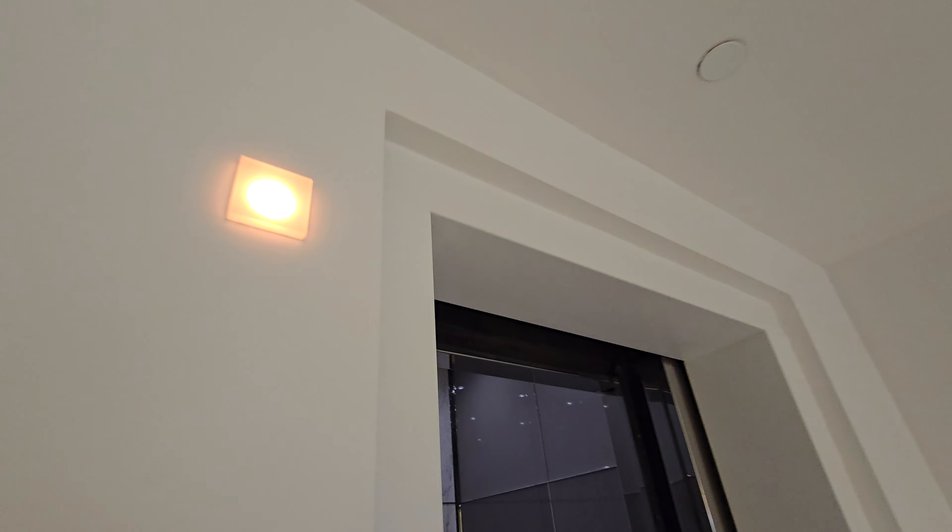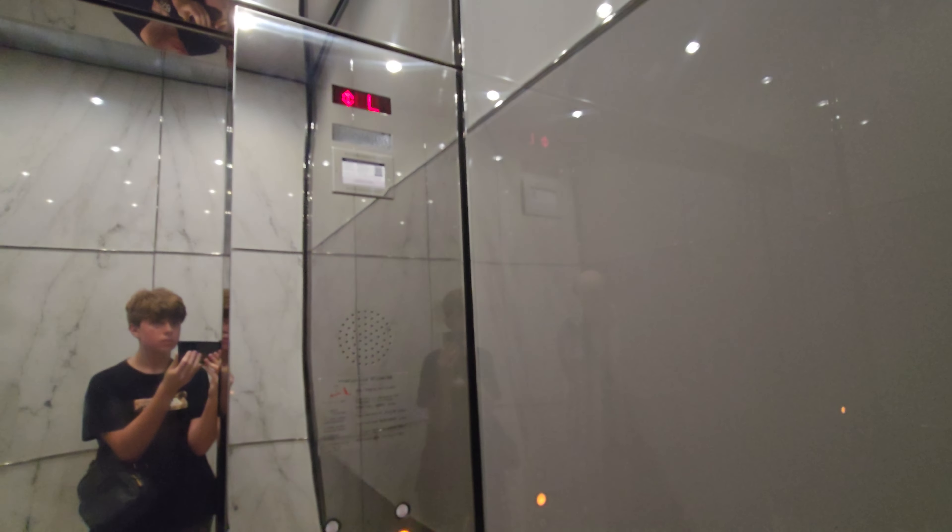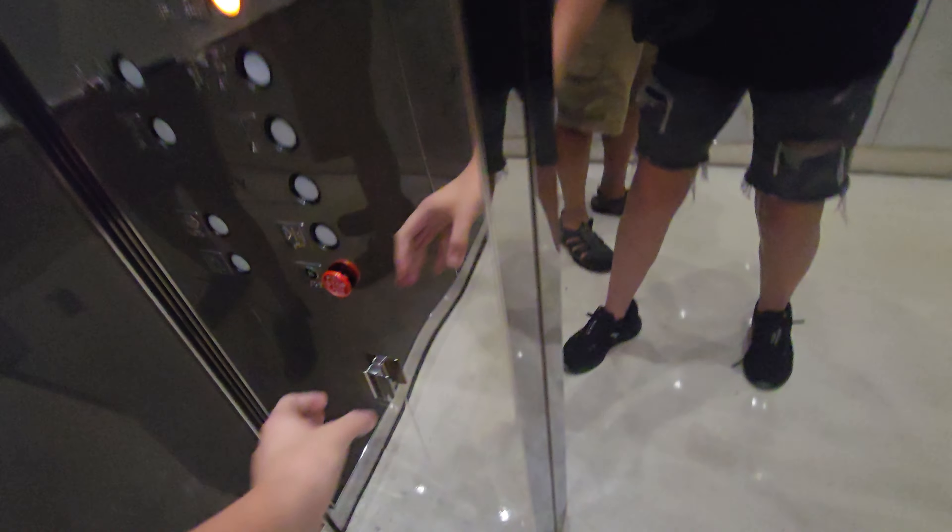We are at Overbook 3. These are the parking elevators. There's some key switches. These are Computamatic — I believe these are original. It's the phone.